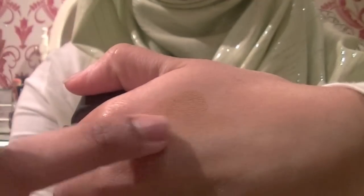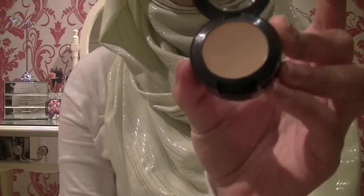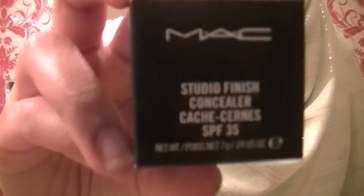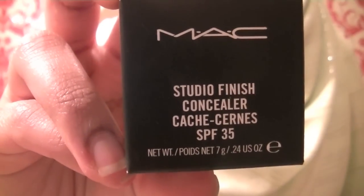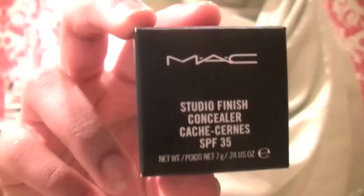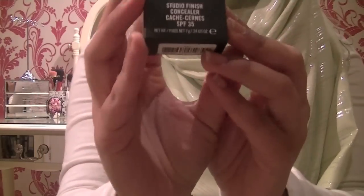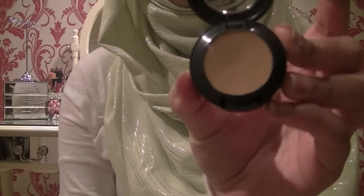I'll give you guys a swatch — you probably won't even be able to see it but it's really really soft. The texture is amazing and it doesn't look cakey whatsoever. So if you didn't want to apply foundation and just wanted to apply this in your problem areas, you can do that. I'd really recommend getting this MAC concealer — I think it was £13.50, and they last a long time and it's really good quality.